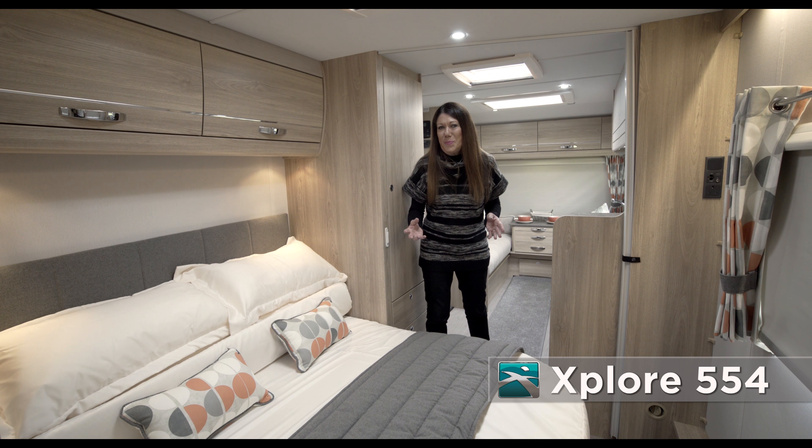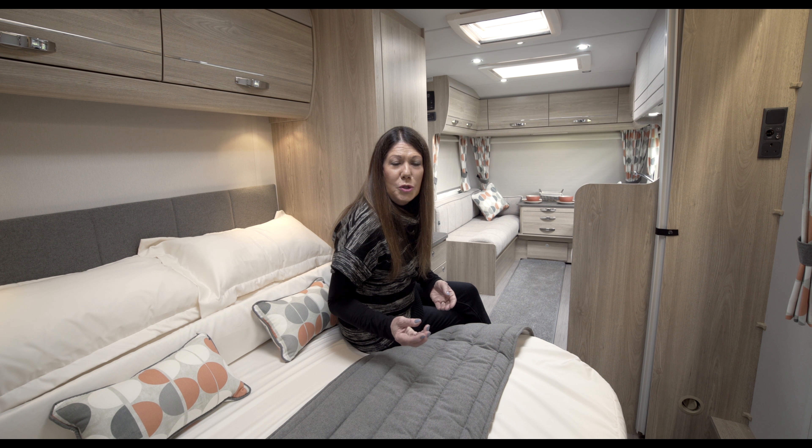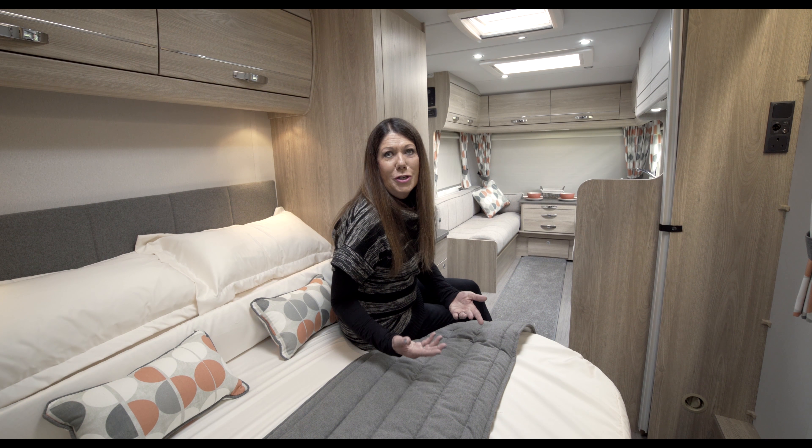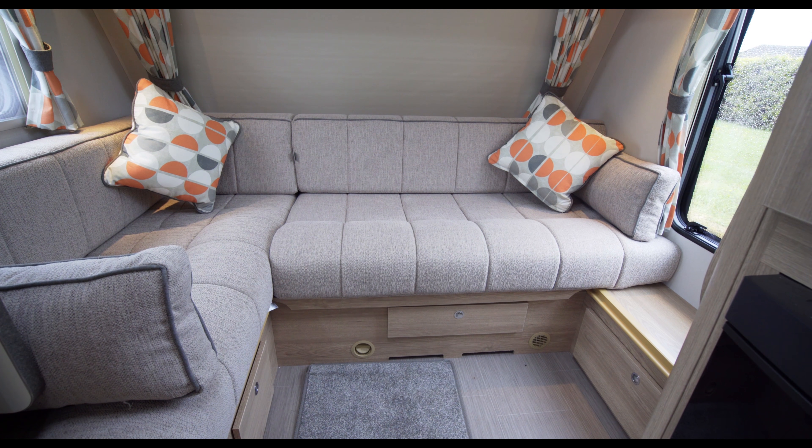A new model for this year is the 422, a cleverly designed and beautifully styled two-berth. The lounge is supremely comfortable with long parallel-style seating which makes up into a large double bed. The L-shaped kitchen is at the rear on the near side, perfectly equipped for both short breaks and longer holidays, and it's light and bright with windows to the rear and to the side.